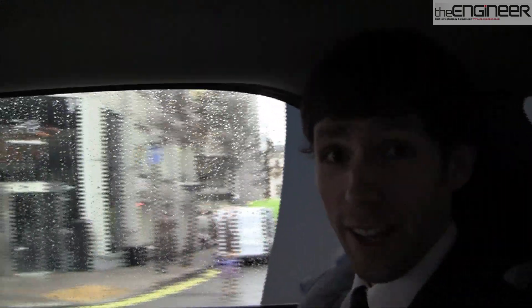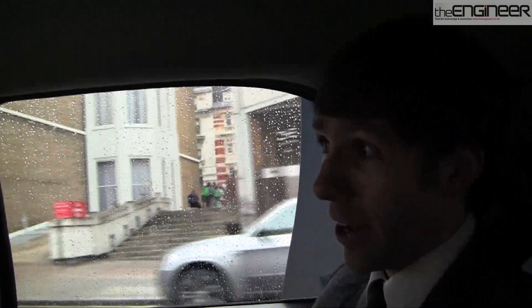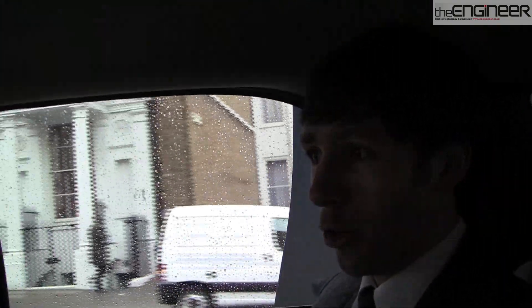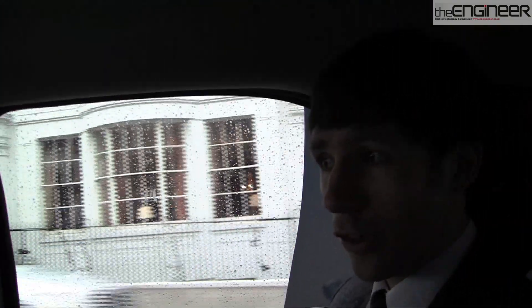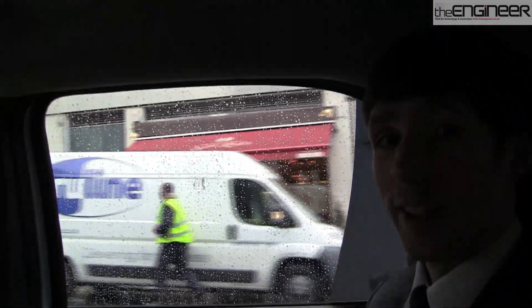I'm now in the new Vauxhall driving through the centre of London, and I can tell you that it's incredibly quiet. It feels just like a normal car. It runs very smoothly. It looks just like a normal car and has all of the standard gadgets that you would expect. I'm really very impressed.